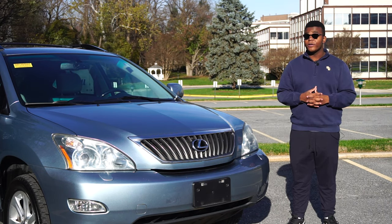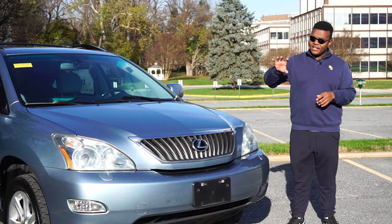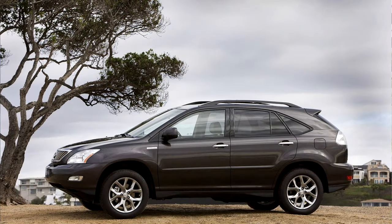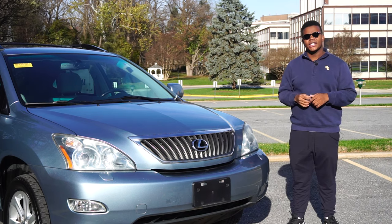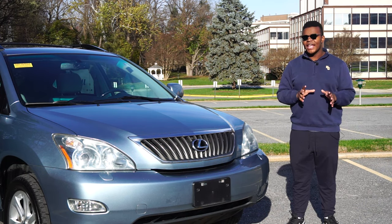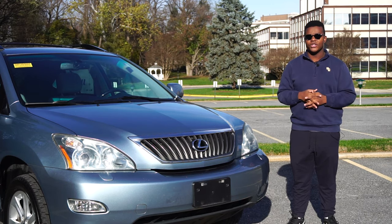For one year only, Lexus offered a Pebble Beach edition of the RX 350, which featured a different front grille, different wheels, special interior trim on the lever and dash, and a bunch of exterior badges. Lexus only made 6,000 of them, so they're kind of uncommon to see, but you might spot one every once in a while.